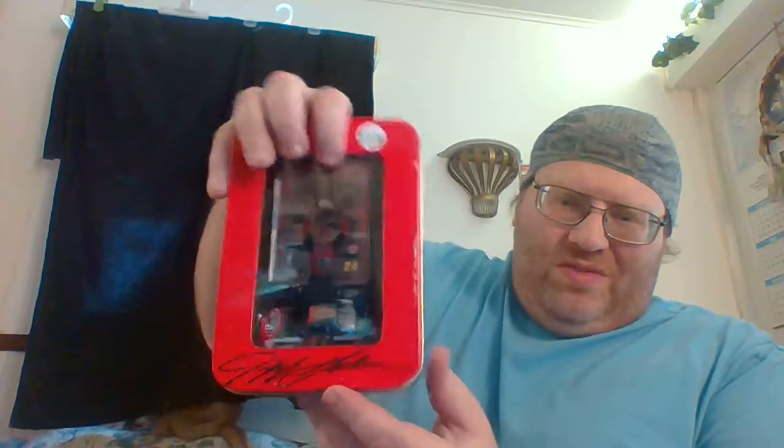Welcome to another episode of Big Lee's Corner. This time around featuring the Jeff Gordon 4 Championship 10 with the trading card and diecast.